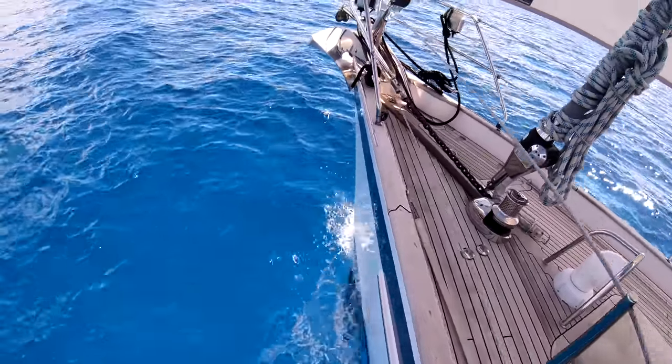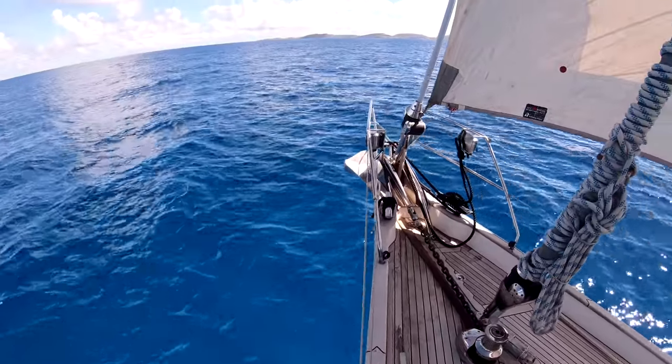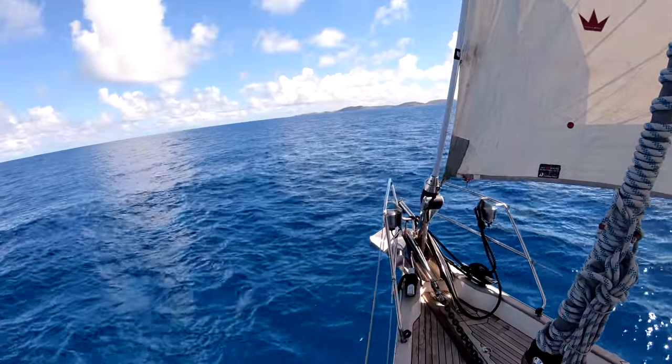She is gently going along at six knots towards Necker Island, and here it is.